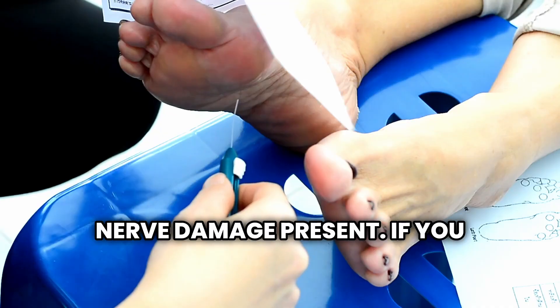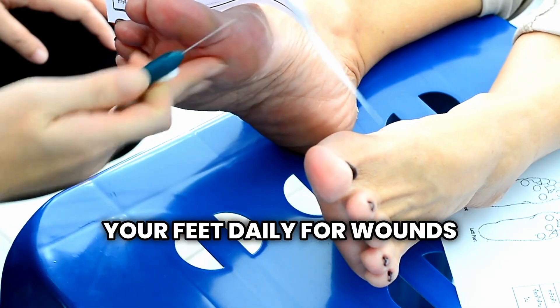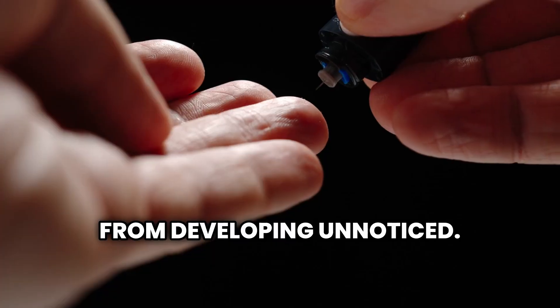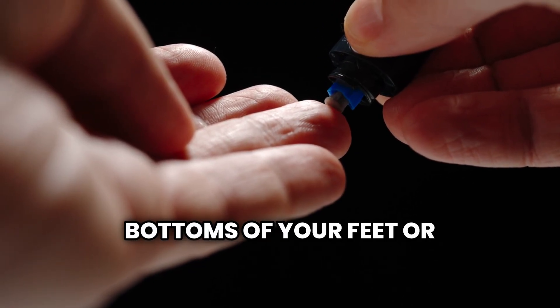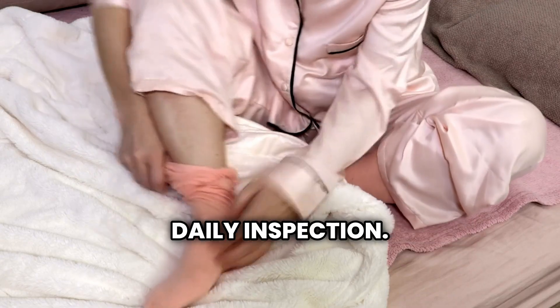If you are diabetic, it is essential to examine your feet daily for wounds and open injuries to prevent potentially serious complications from developing unnoticed. Using a mirror to check the bottoms of your feet or asking a family member to help can ensure no areas are missed during your daily inspection.